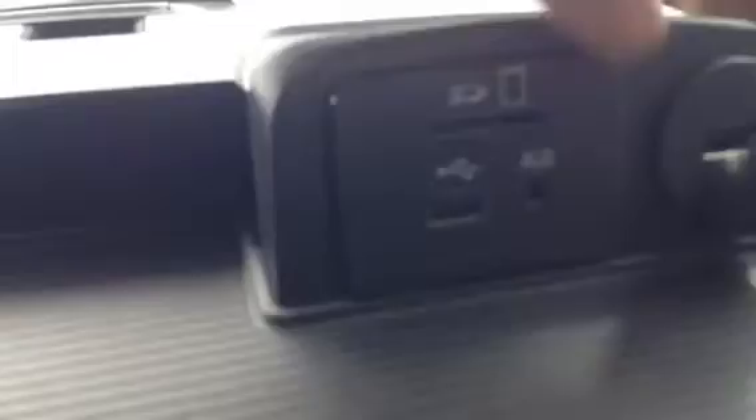Inside the center console you've got USB hookups, SD slots, and another USB hookup. They've got little channels so you can run your wires outside the center console — super easy. There's also a power rear window in the back that'll open up if you need to, no problem.